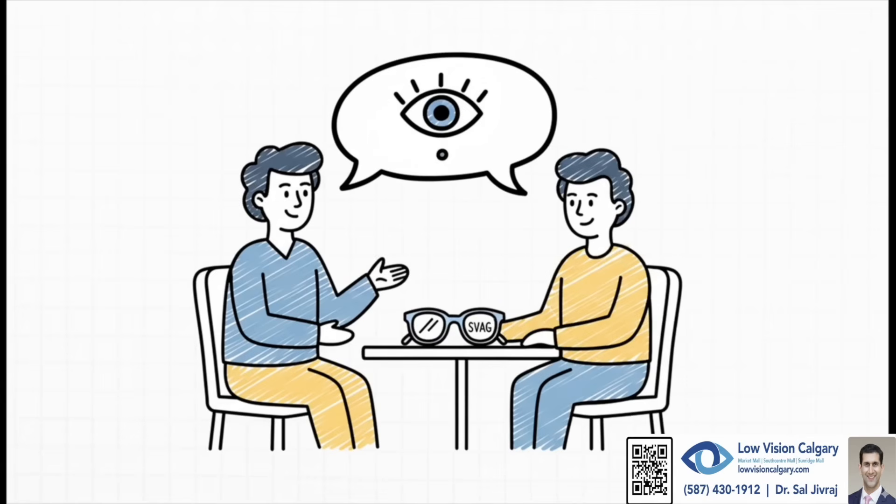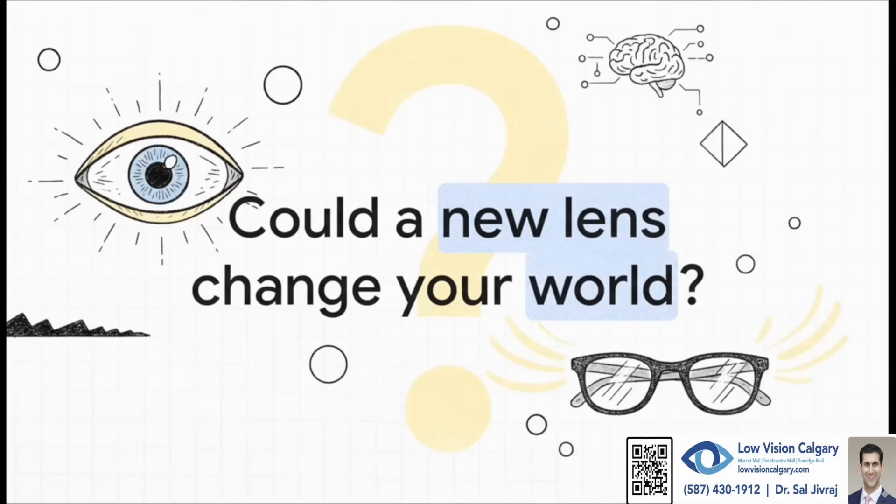So if this sounds like something that could help you or someone you know who's living with this kind of vision loss, just have a conversation with a low vision optometrist. They're the experts who can help figure out if SVAG is the right tool to help you move forward. For someone whose world has been cut in half by vision loss, a new way of seeing can really help make it whole again. Could a new lens change your world?